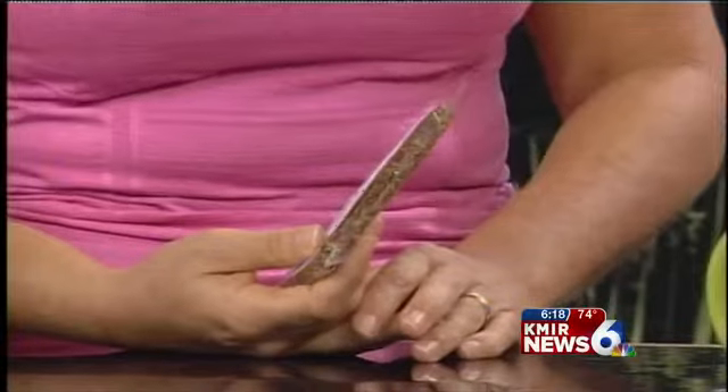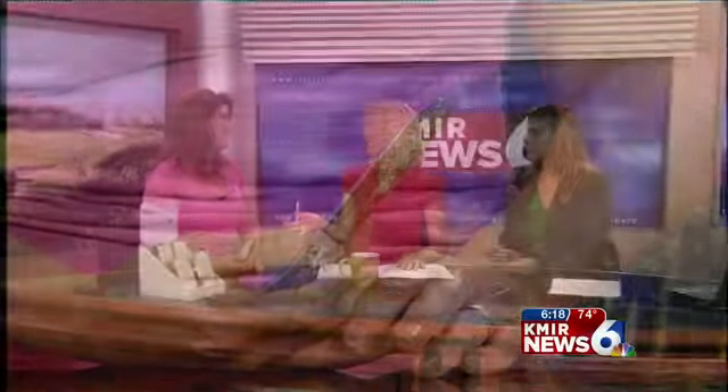Truelicious is simply that — it is truly delicious. It is a raw, organic, superfood bar. It's gluten-free, soy-free, dairy-free, and vegan. Tell us a little bit about what inspired this idea.